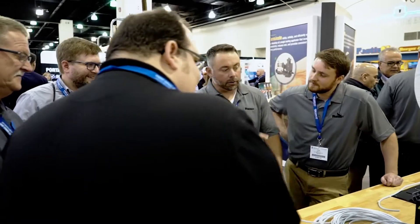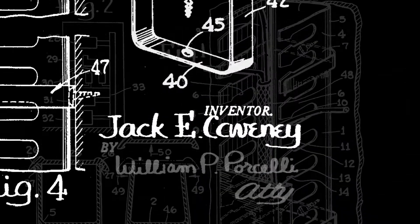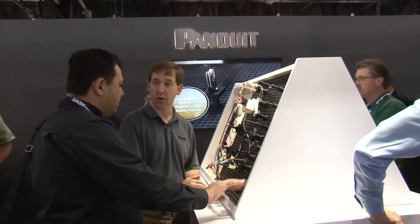When our customers harness the ingenuity of Panduit, they tap into a 60-year legacy of leadership in wire management. Our engineering versatility gives our wire harness manufacturing customers a business advantage.